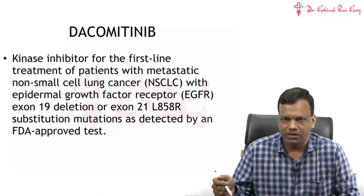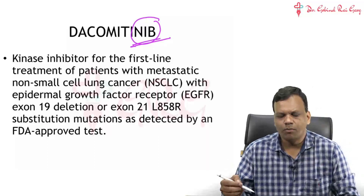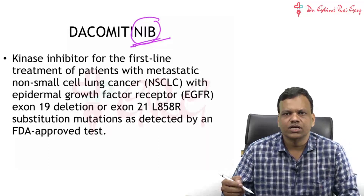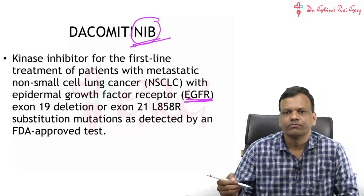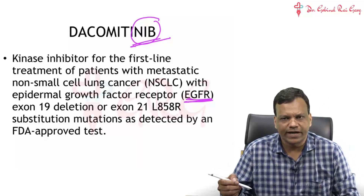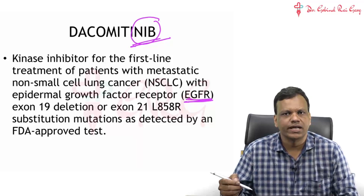Another tyrosine kinase inhibitor approved is Dacomitinib. 'Nib' means tyrosine kinase inhibitor. Dacomitinib inhibits the tyrosine kinase activated by epidermal growth factor receptor. When the EGFR receptor is over-activated, it activates a tyrosine kinase which can lead to lung carcinoma — non-small cell lung carcinoma.